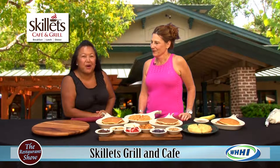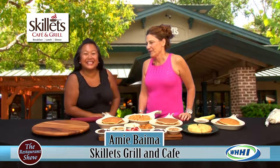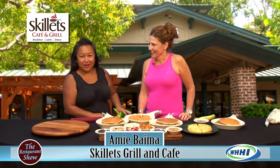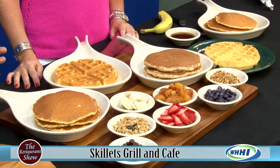Hey everyone, welcome to The Restaurant Show and we are going to start today outright with breakfast. Hello Miss Amy, how are you today? Great. This is Amy from Skillet's located in Caligny Plaza and when I came in she said, I've got your favorite — and even the chocolate chips right there, the regular pancakes. So tell us, this is like classic at Skillet's, right?